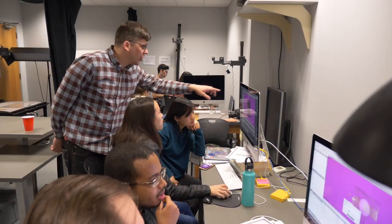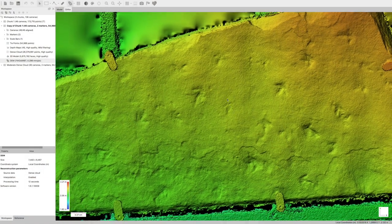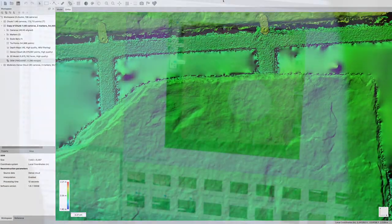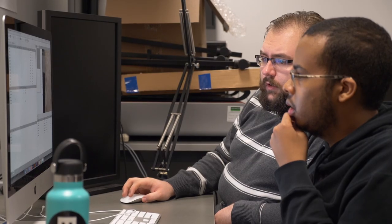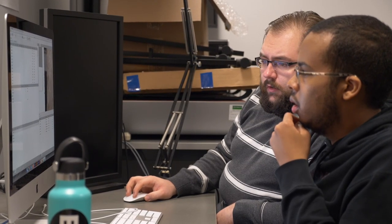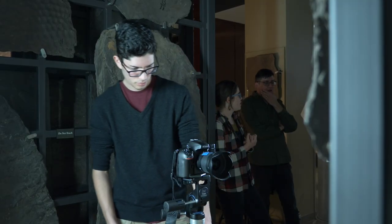This is actually the second interterm course I've been able to teach here at Amherst. It's really great to share these emerging technologies with students because in many ways I don't know how these technologies are going to be used. I have a lot of ideas on how they're being used in the fields, but the students might take these technologies and apply them to their own classwork.